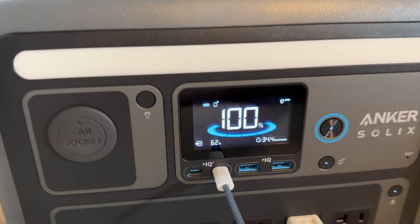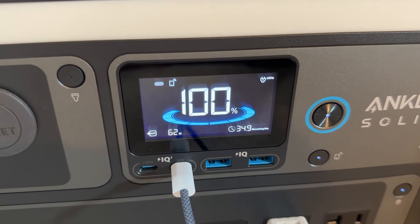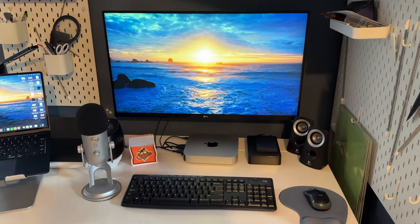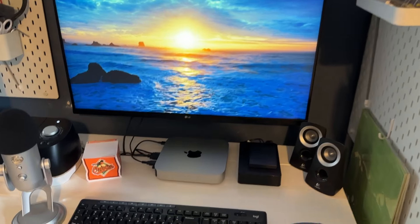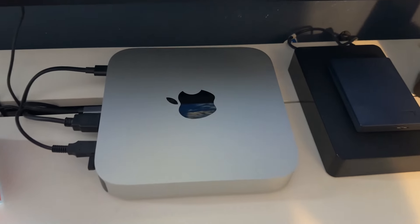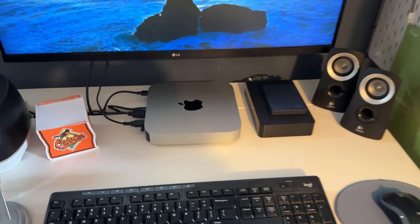You can plug this in, plug everything on your desk into it like I have here, and it has a less than 20-millisecond switchover when the power cuts out or cuts back on, so your devices will be completely protected and still working. The other nice thing about using it as a UPS is you can always be sure this thing will be 100% charged and ready to go in a power outage situation.